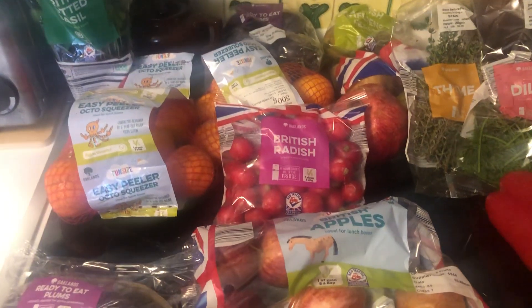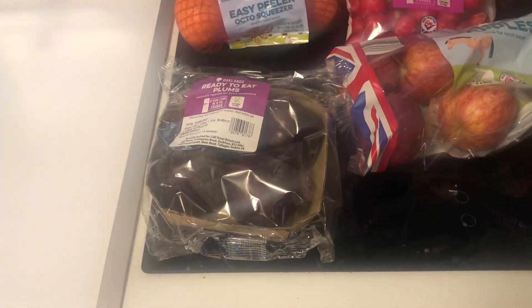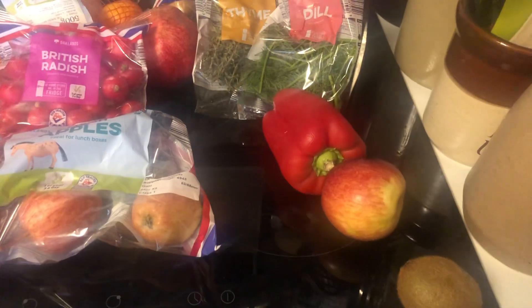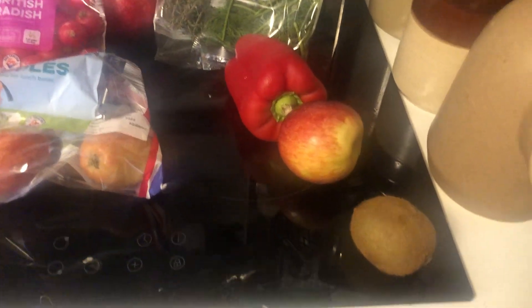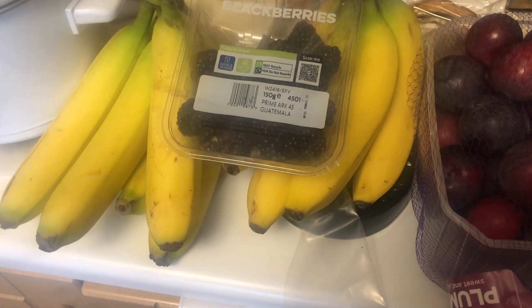Radishes — they're alright for a friend down the road. Apples, plums, a pepper, a spare apple, a kiwi, another box of plums, some blackberries, and loads of bananas. All for £1.50.